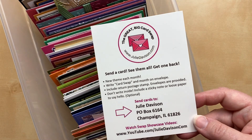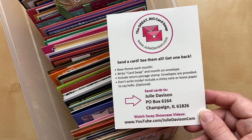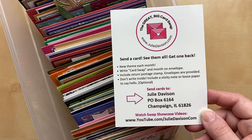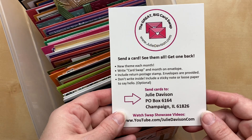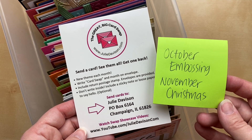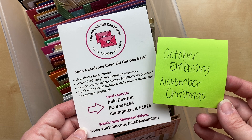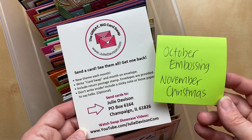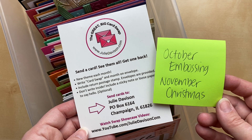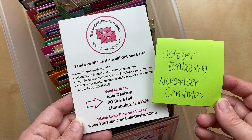We always do the second and fourth Tuesday of the month — I believe that's Tuesday, October 25th. You can also send ahead right now for November. Our October theme is embossing, so the next video will also showcase cards using embossing techniques. In November, our theme is Christmas. If you're sending for Christmas, make sure to mark your envelope with 'November' or 'Christmas' so I know to hold your card until November.